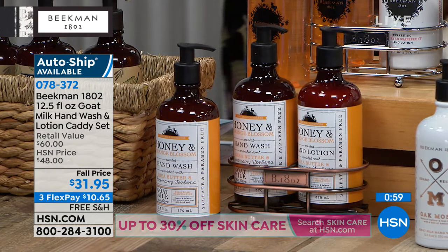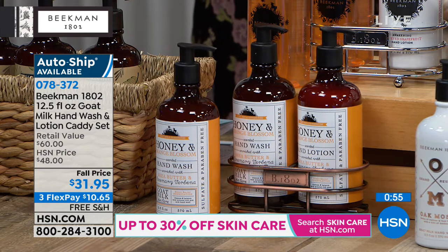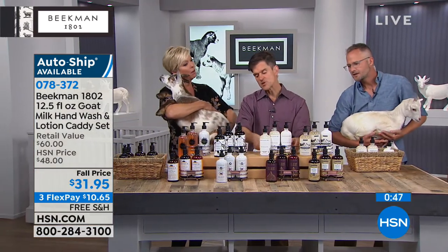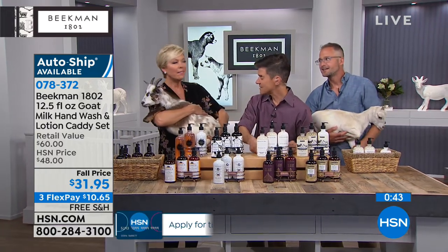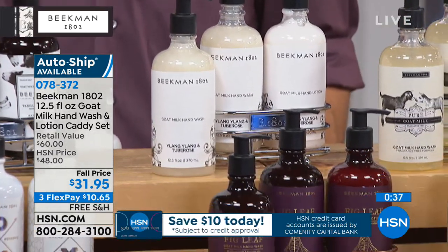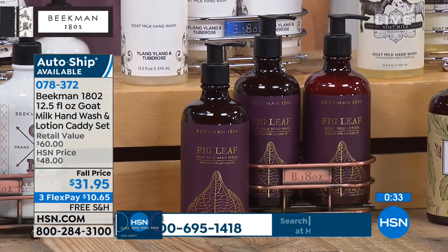We put it on little feet so that if your hands are wet and you put your bottle back in, you never get that gunky buildup like you do with some caddies. That's why it has the open bottom. You guys think of everything. If you ever get to Sharon Springs, check out the Mercantile — it's a crazy awesome experience. It's a jewel box. I could have spent two days there.